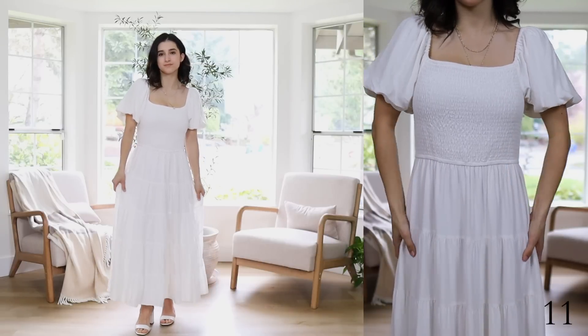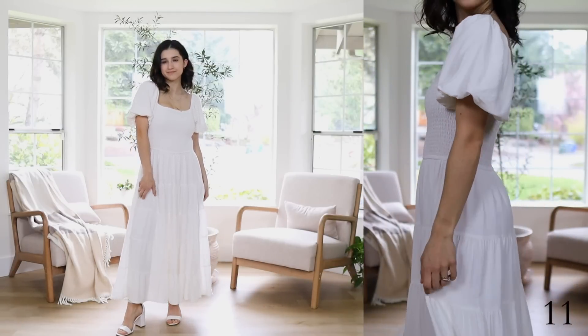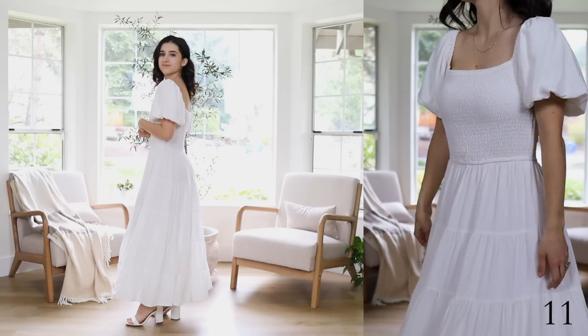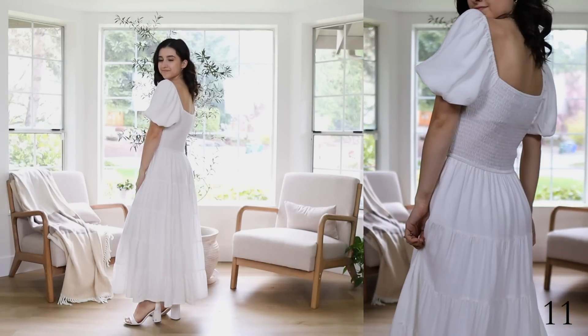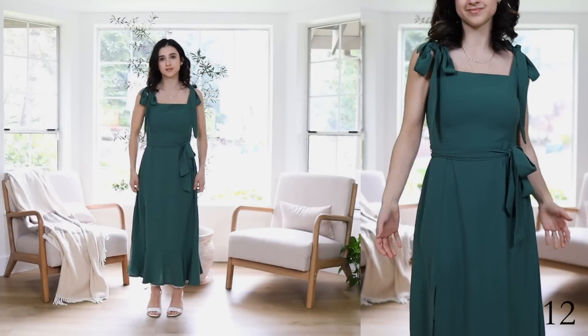The next one is a little more girly — kind of ruffly and floofy in a way. It's technically a midi dress but more of a maxi on me. I really like this one and think it would be great if you have photo shoots coming up or if you're a bride. It's also bump friendly, so if you are pregnant or know someone who is, this dress will accommodate a bump. And then the last one is this green midi side slit dress.